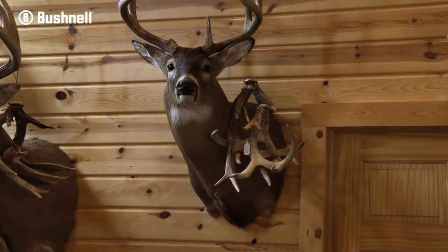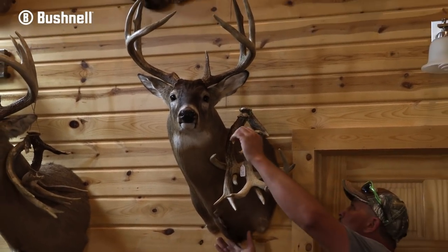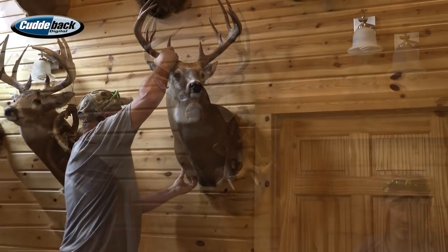Next on the list — Picket Fence. I think I'm going to put him down right here where Rachel's split G2 buck is. You guys remember that one from 2019? She shot during shotgun. I think I'm going to take that one down and put Picket Fence right there.